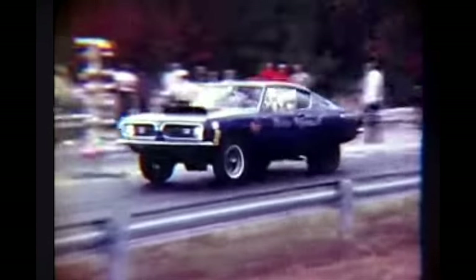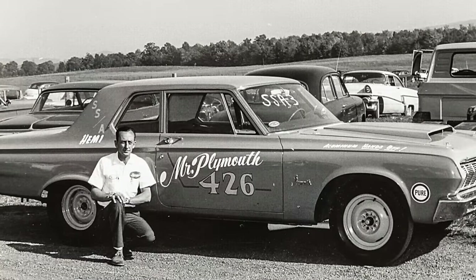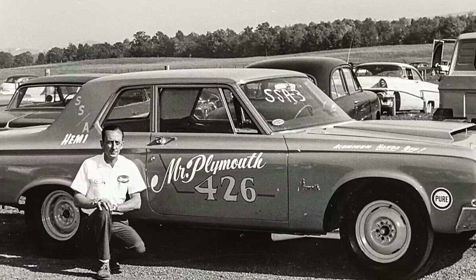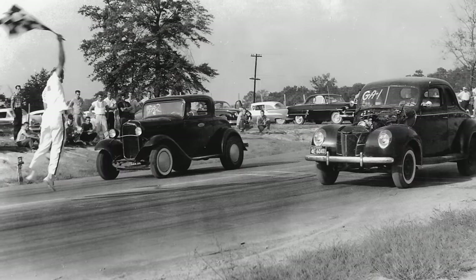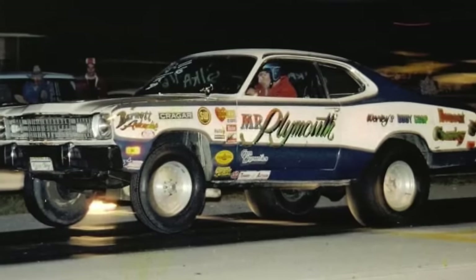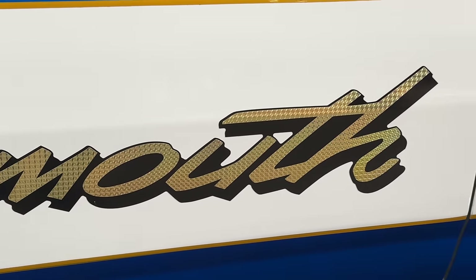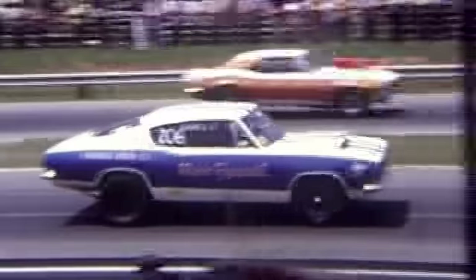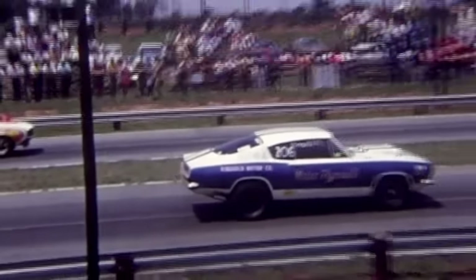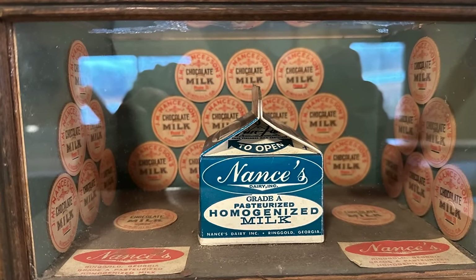In the world of Mopar drag racing, the list of influential racers is extremely long, but today we're going to talk about an unsung hero from Ringgold, Georgia — a dairy farmer named Robert Nance. We're going to take a deep dive into his racing history, which goes all the way back to the 1950s and extends into the 1980s with the running of his final race car, a Plymouth Duster.